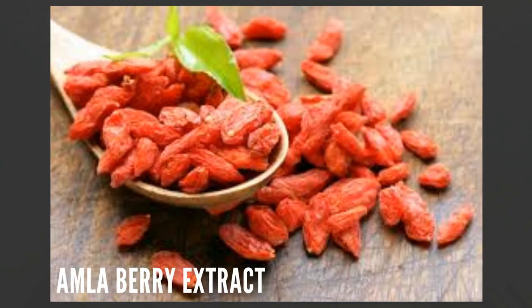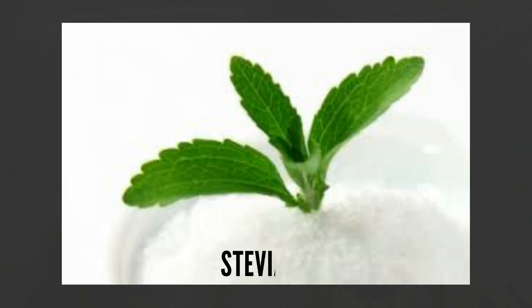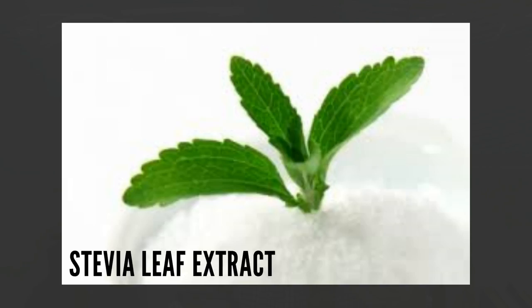It also has organic amla berry extract, which helps the liver detoxify, strengthens the liver, and is good for digestion — which is also supposed to lead to better skin. There's pearl extract, which is said to keep skin radiant. And the last ingredient is stevia leaf extract, which I think is partly for taste, but also helps lower blood sugar and blood pressure.